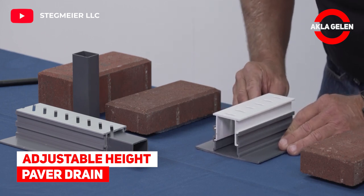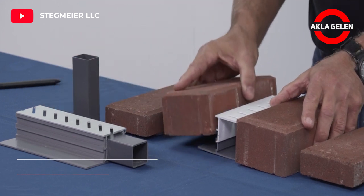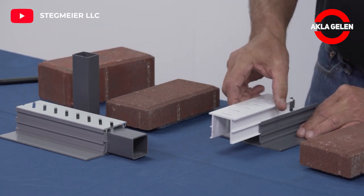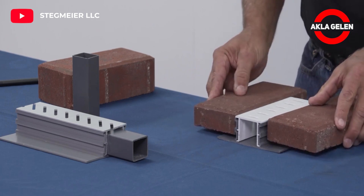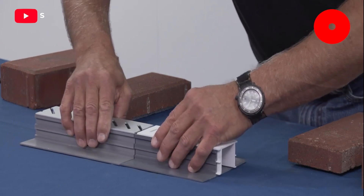Adjustable Height Paver Drain. The adjustable height paver drain is a dual elevation PVC deck drain system used for the installation of paver decks. This unique design features a top cap that can be lapped past the joints for rigidity, as well as a tray built into the base to set the pavers on.